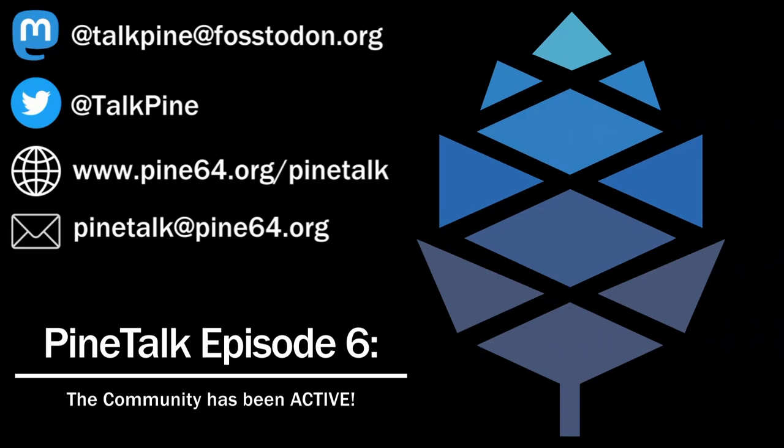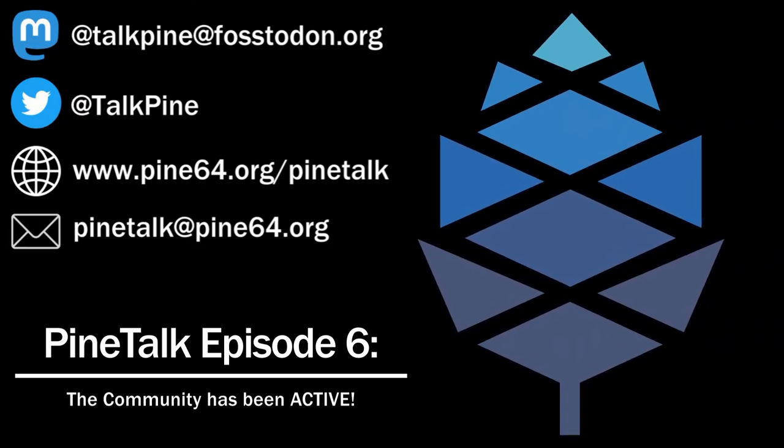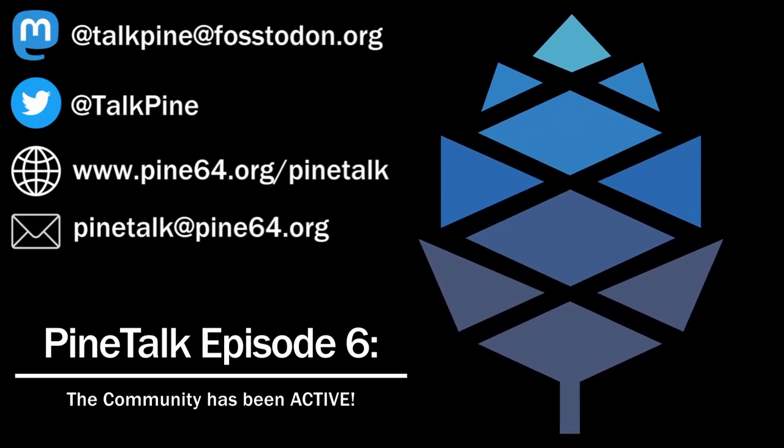That means levin boot also allows you to choose which media source to boot from. So instead of before where it would just boot to eMMC constantly, now you have the option to boot to SD card and bypass eMMC. Keep in mind levin boot is still being worked on — it's still essentially a merge request, so you can get the image and try it out but it's not completed yet. If you don't want to live on the edge, it's probably not the best idea to try it right now, though it does come with an installer.